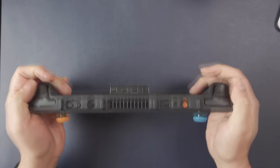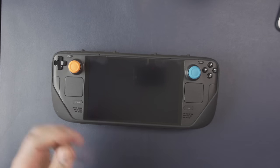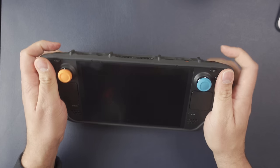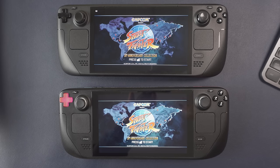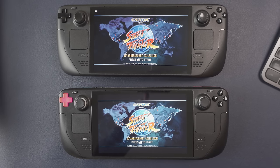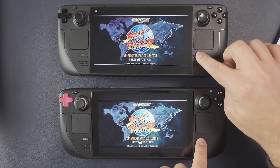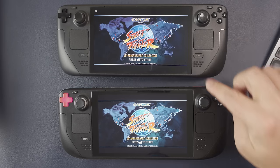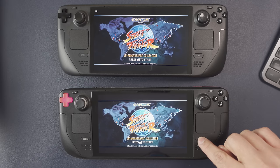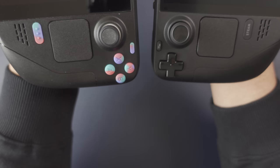The bumper buttons were improved as well — the bumpers on the OLED have a little more click to them and aren't as mushy as the LCD's. For the menu buttons at the bottom, the Steam button and Quick Access button are drastically improved. Even though they still sit flush with the deck, you can feel a very tangible click, as opposed to the LCD where it still felt quite mushy.